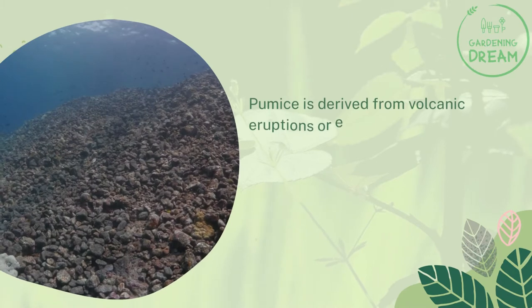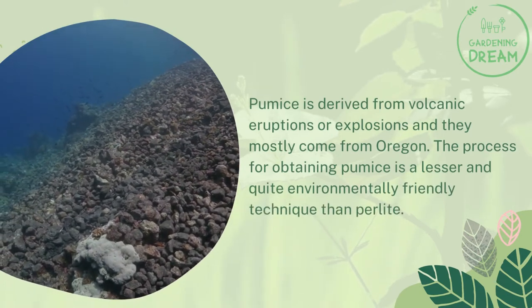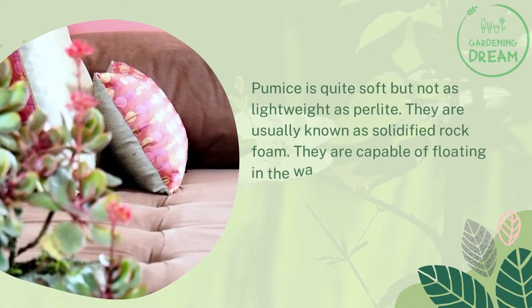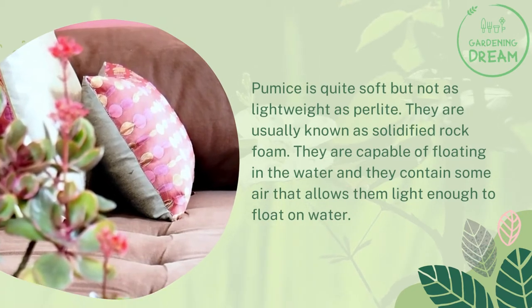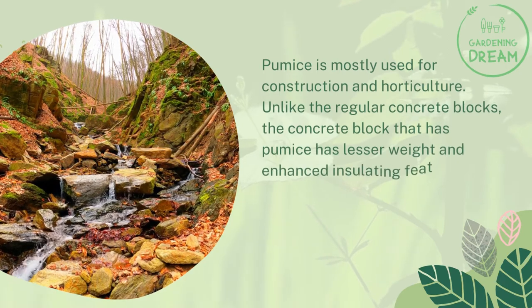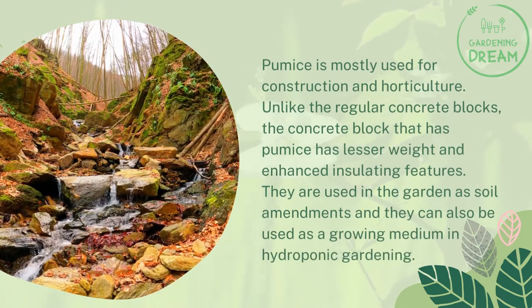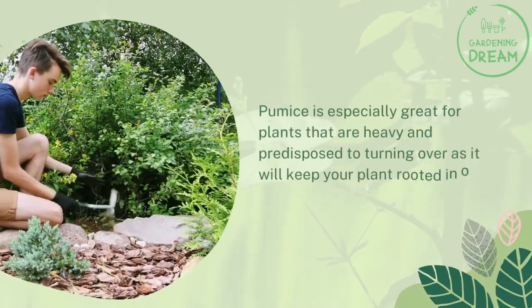Pumice features and uses: Pumice is derived from volcanic eruptions or explosions and mostly comes from Oregon. The process for obtaining pumice is a lesser and quite environmentally friendly technique compared to perlite. Pumice is quite soft but not as lightweight as perlite. They are usually known as solidified rock foam, are capable of floating in water, and contain air that allows them to float. Pumice is mostly used for construction and horticulture, and is especially great for heavy plants predisposed to tipping over, as it keeps your plant rooted in one place.